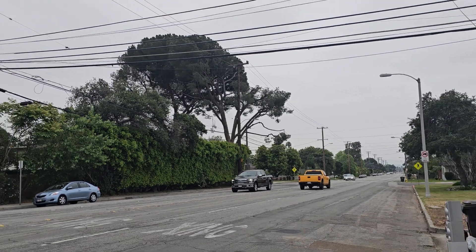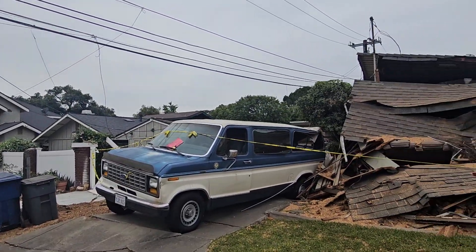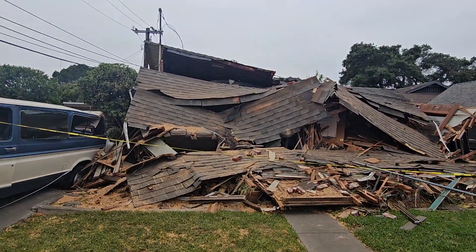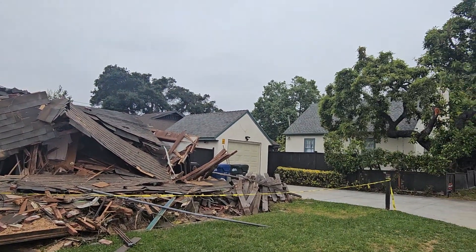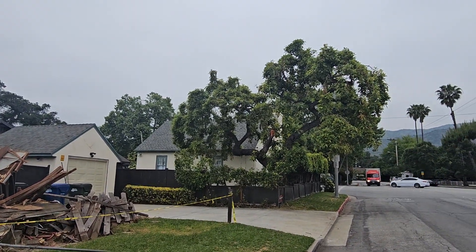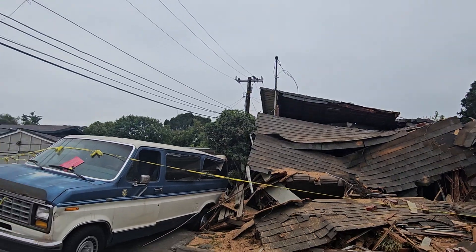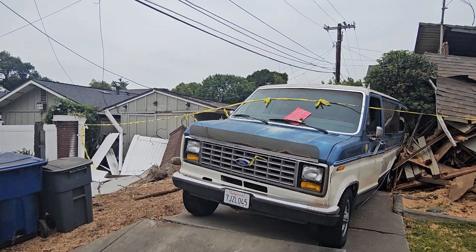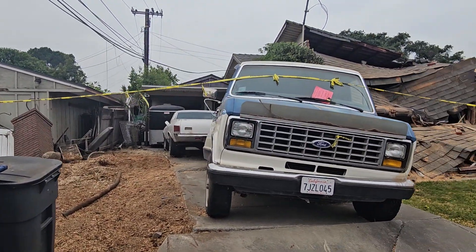It was bigger and bushier than that one. You see a tree standing up and don't visualize it laying on its side — that's where the shock comes in. Do you think I should make a playlist with all three videos? Maybe I will, so I can put all the GoFundMe links together. I know there are at least two GoFundMes so far.